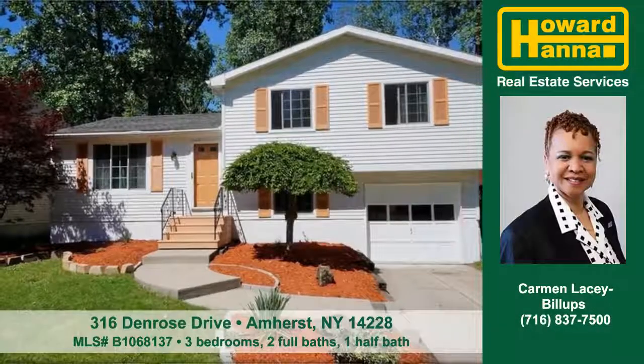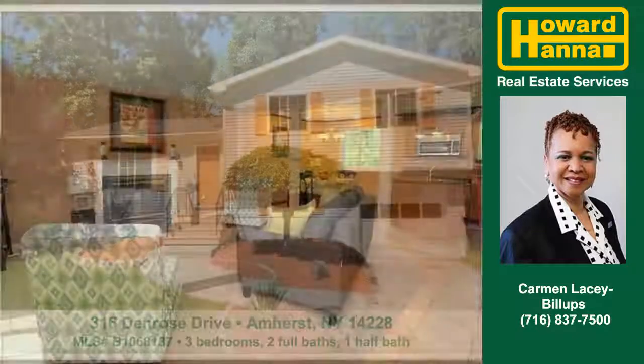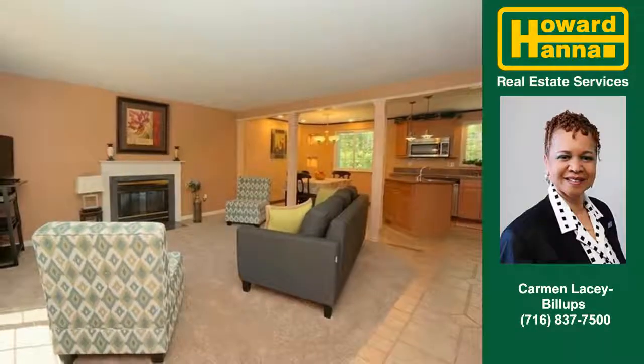Let Carmen Lacey Billups show you this nice home at 316 Denrose Drive in Amherst. A fireplace warms this open concept home.